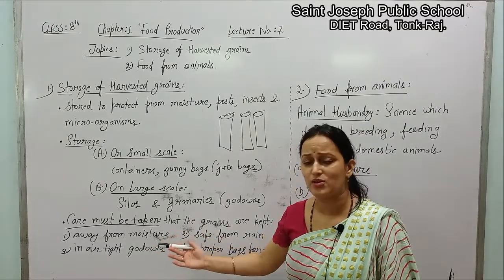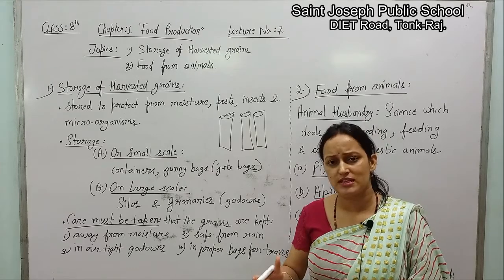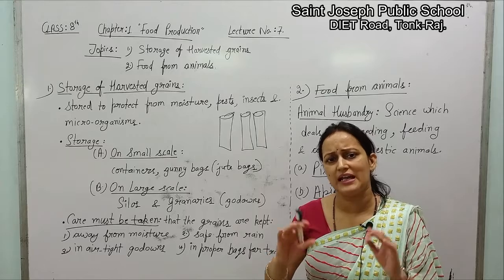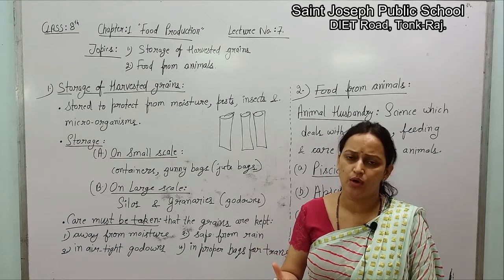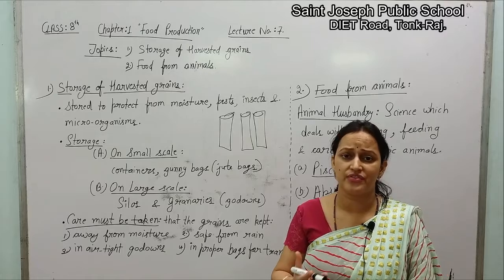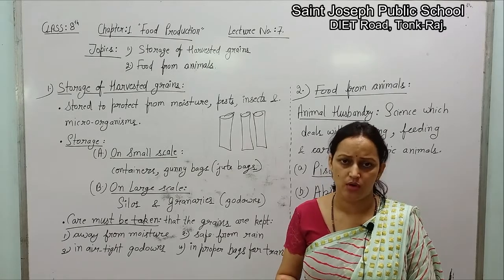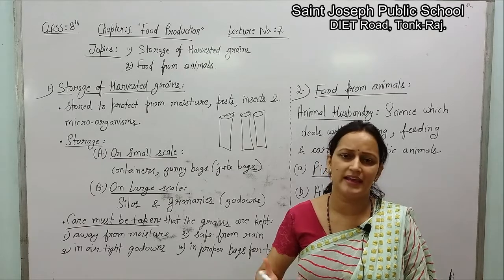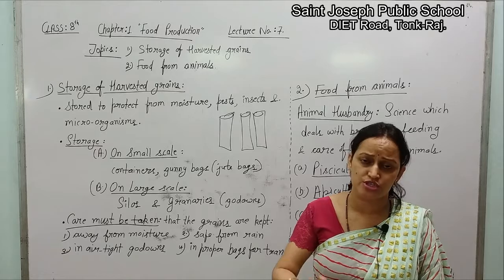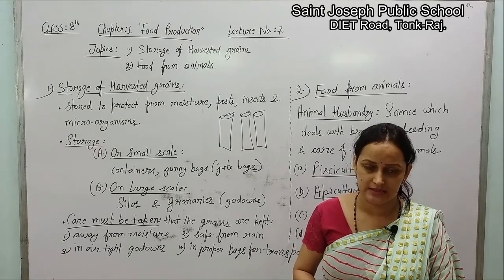The third care is they should be kept in air-tight godowns. Whenever we are putting them in a container, or storing them in silos or a godown, they should be completely air-tight — no air inside. Because air is a mixture; it has a lot of different gases plus particles and water vapour as well. Lots of moisture is already present in air, so grains will absorb that too. That's why they should be stored in air-tight containers.